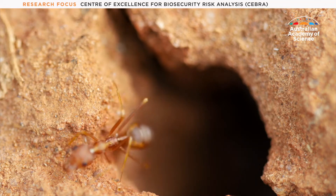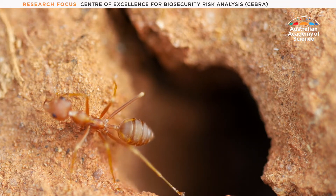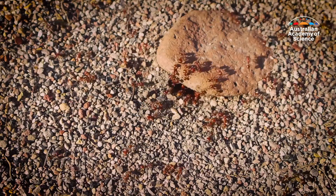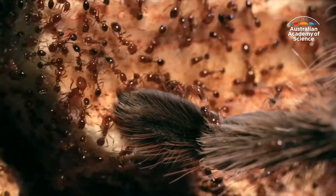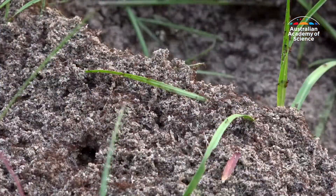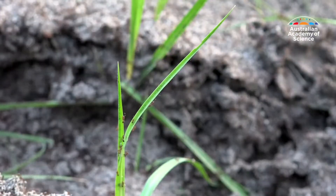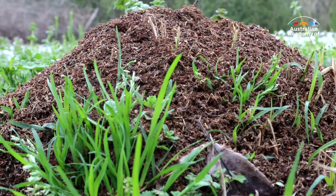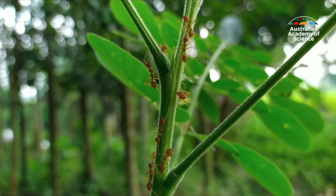The red imported fire ant is one of the world's worst invasive species. When they swarm in large numbers, they can kill much bigger animals through their painful sting. But fire ants are opportunistic feeders, with everything from crops to beehives to livestock known to fall victim. Red imported fire ants are a super pest, and if this super pest is allowed to spread uncontrollably, we would see a real impact in Australia.